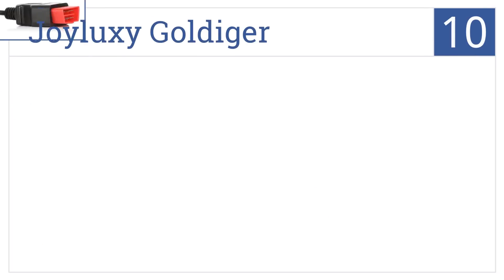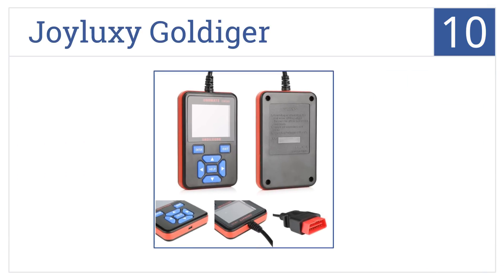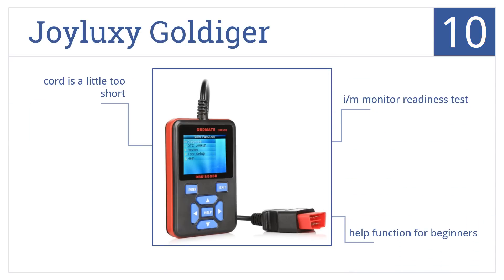Starting off with number 10, the JoyLuxy Goldiger has an easy-to-operate control panel and allows you to play back historical data, like live sensor info, DTC, and freeze frame data. It has an IM monitor readiness test and a help function for beginners, but a cord that's a little too short.